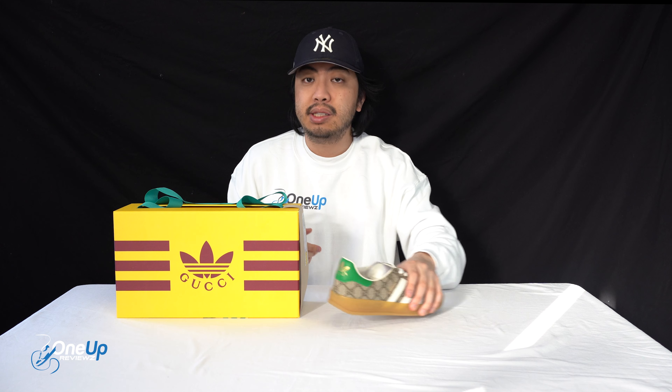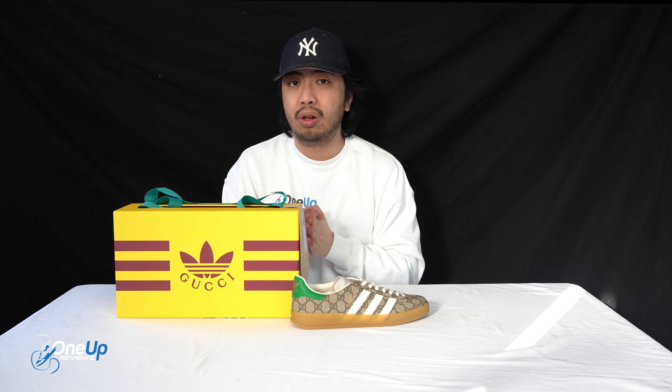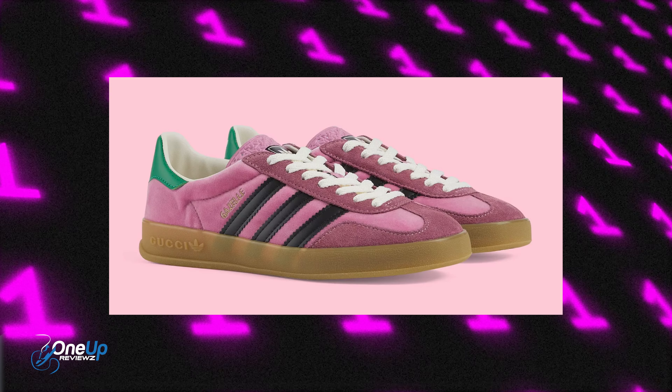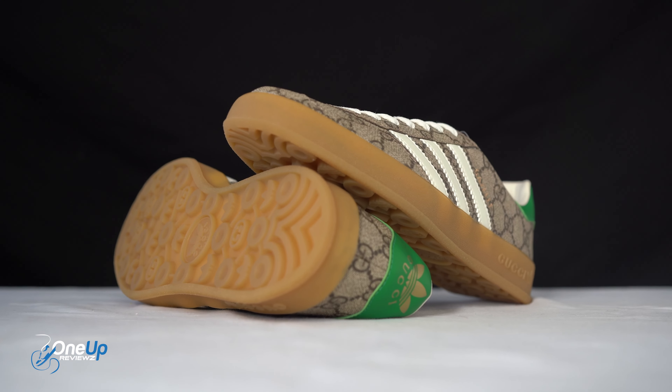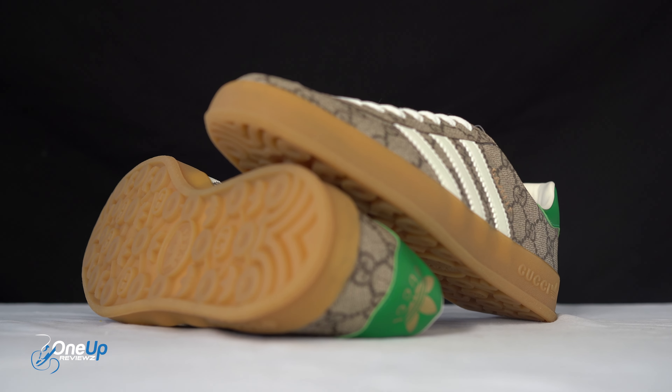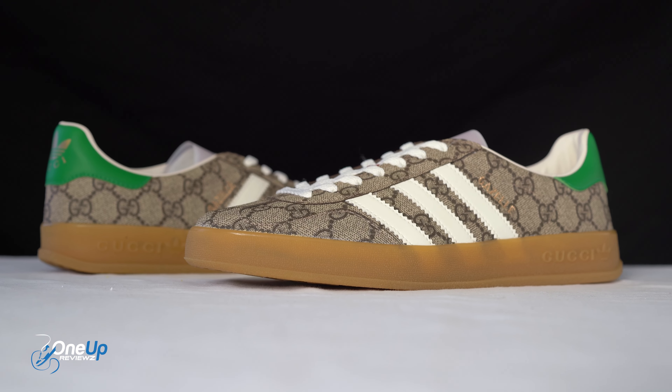The third reason is because it's Gucci. The last time Gucci and Adidas did a collaboration with the Gazelle, it was those pink ones, and they were beautiful — they sold out. So if you're able to get a pair, especially this pair in the beige and ebony colorway, I think it's a surefire cop you need to add to your collection, whether you're an Adidas fan, a Gucci fan, or just a unique fan in general.